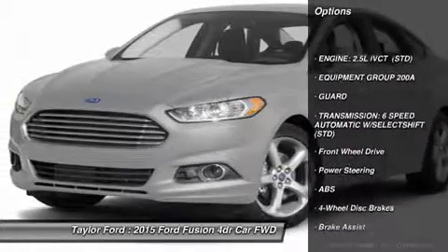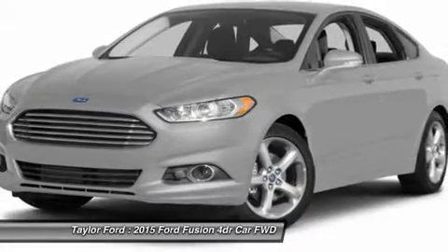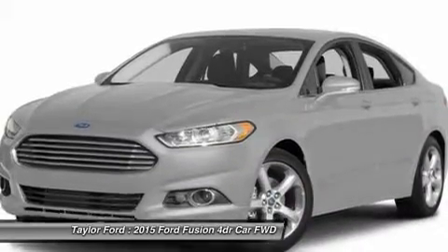Powered passenger seat. Anti-lock braking system. Steering wheel audio controls. Air conditioning. Power steering. Adjustable steering wheel. Keyless entry. Floor mats. Aluminum wheels. Four-wheel disc brakes.